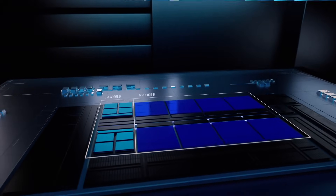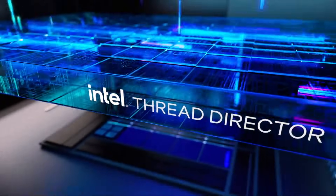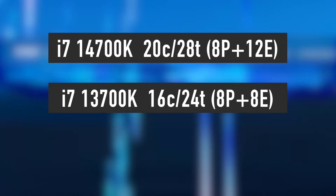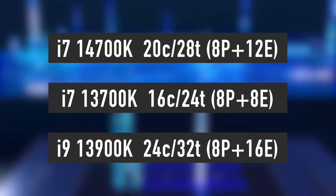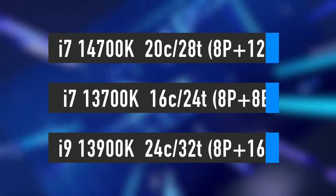The i7-14700K and KF are the only processors that have received a proper specifications upgrade. They come with 8 performance and 12 efficiency cores for a total of 20 cores and 28 threads. That is 4 extra efficiency cores compared to the i7-13700K, which translates into much better multi-threading performance. More on that in just a minute.